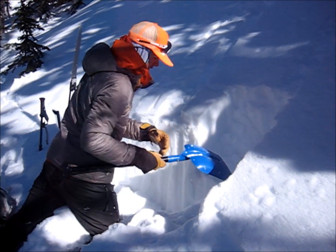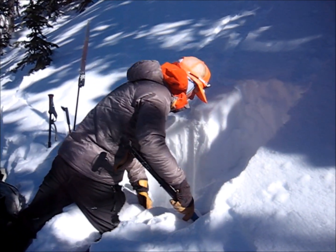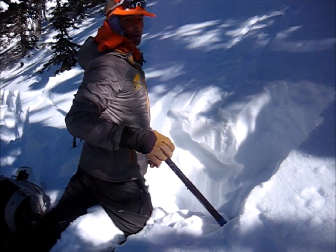You can see the shovel blade just going through — there just isn't any slab left. So shallow snowpack, faceted out like this — no real concerns.